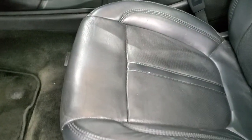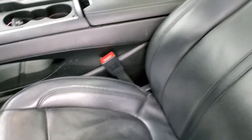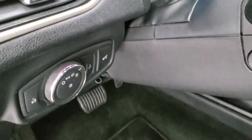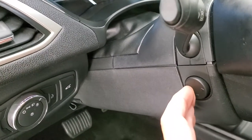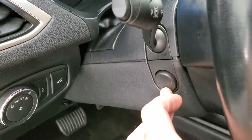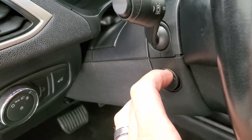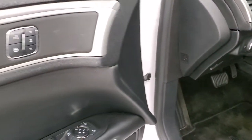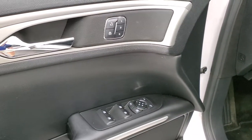Inside you get the black leather interior — no rips or tears on those seats, they look really good. I believe these are the massaging seats, which is a really nice feature. It has auto headlamps, power tilt and telescopic steering wheel. You get power windows, power locks, power mirrors, and you do get a memory driver's seat.